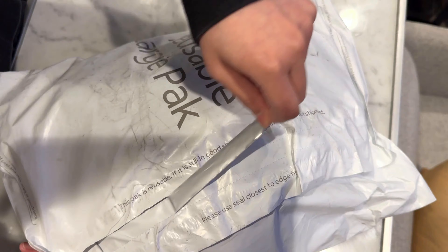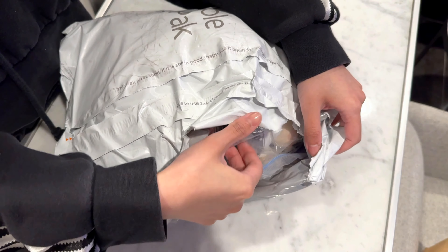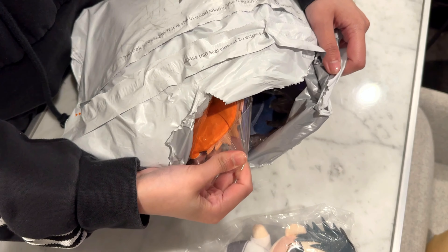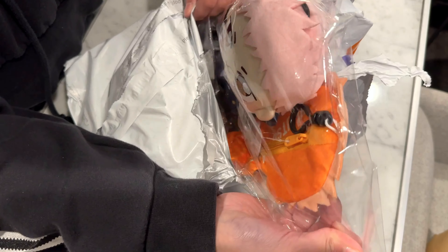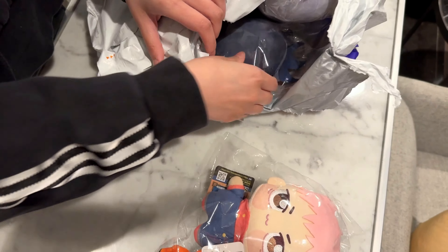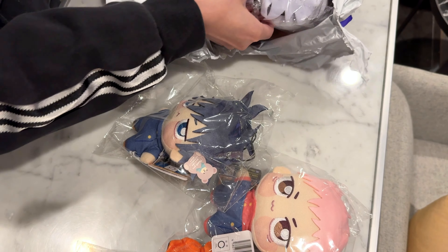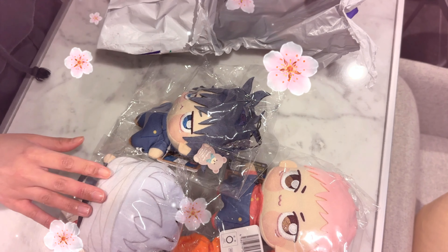You already know I had to save the best package for last. Ready to see who came from Shibuya?